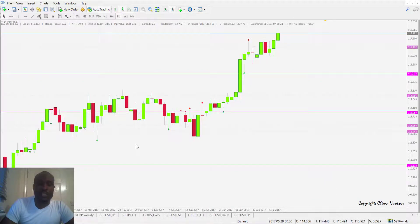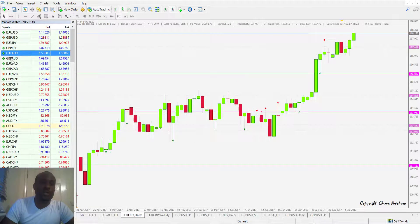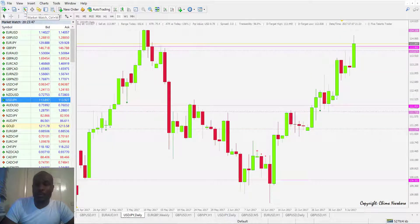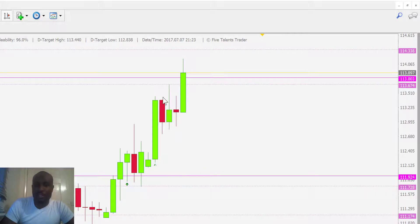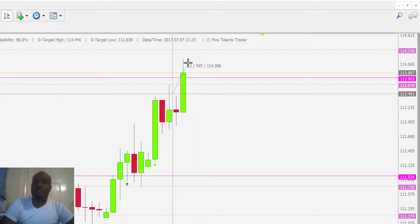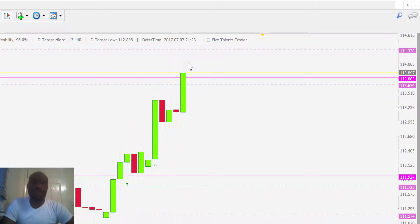We didn't have much of an opportunity on the 5TT Candle Reversal System today. We had a signal on the USD/JPY — we got filled in on the buy trade at that level, and then price just stalled for several days. But today it gave us some nice profits — about 60 pips.